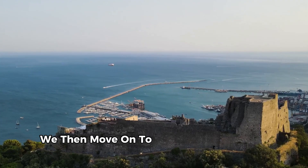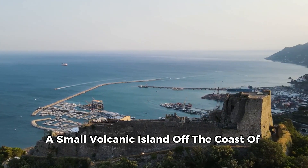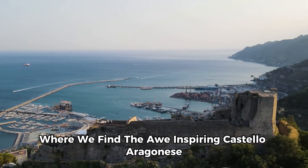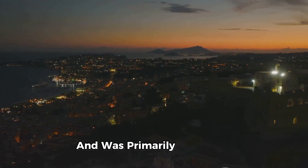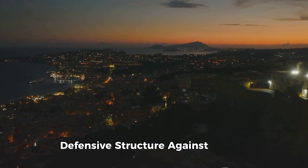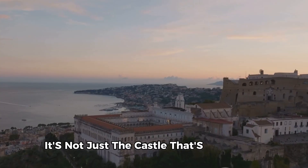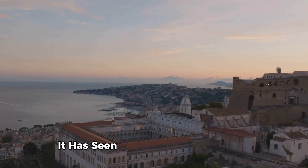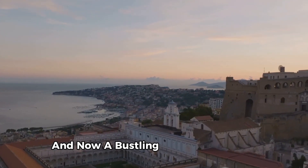We then move on to the sunny shores of Ischia, a small volcanic island off the coast of Naples, Italy, where we find the awe-inspiring Castello Aragonese. This imposing fortress dates back to 474 BC and was primarily used as a defensive structure against pirates. Built on a volcanic rock, it's not just the castle that's impressive, but also its unique location. Over the centuries it has seen various transformations, from a royal residence to a prison, and now a bustling tourist attraction.